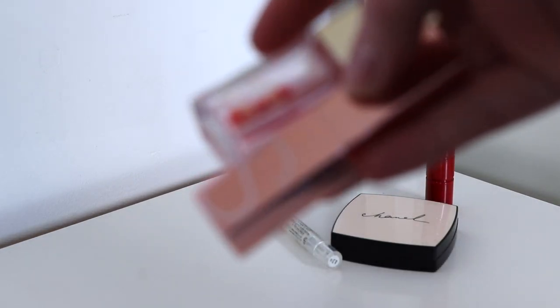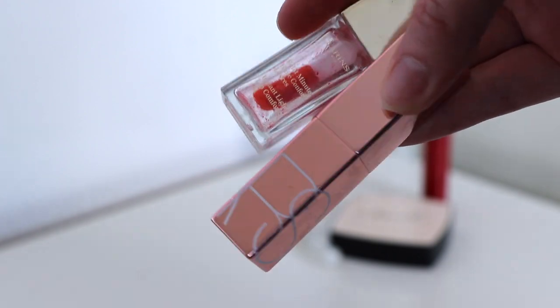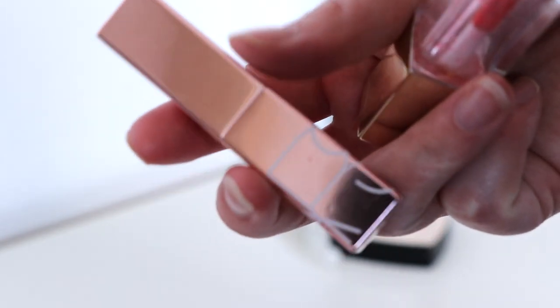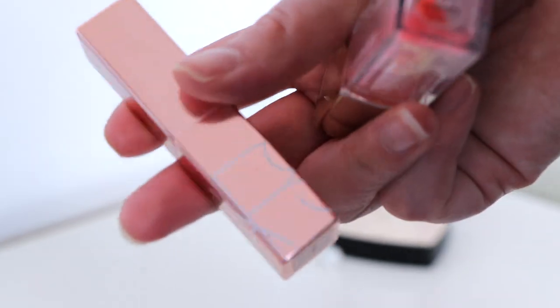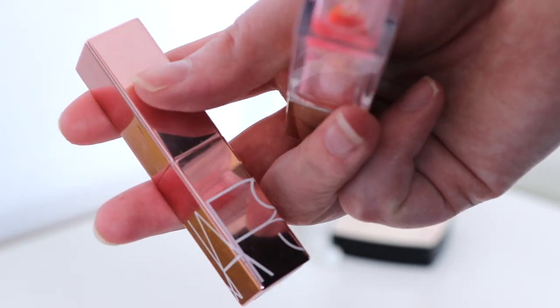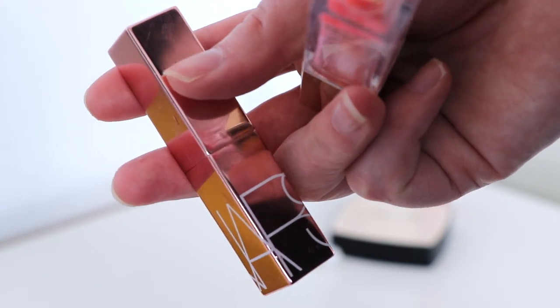This NARS one was actually in my Project Pan last year and I forgot to put it in my empties — it is finished. I like this and would potentially buy it again. I know they've got other colours now, including more nude, less shimmery ones, so I would potentially purchase this again but might look for a different colour to mix it up.